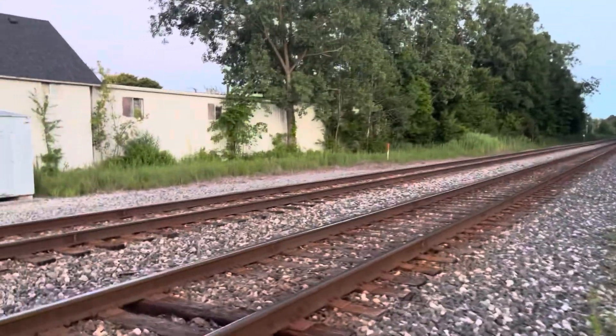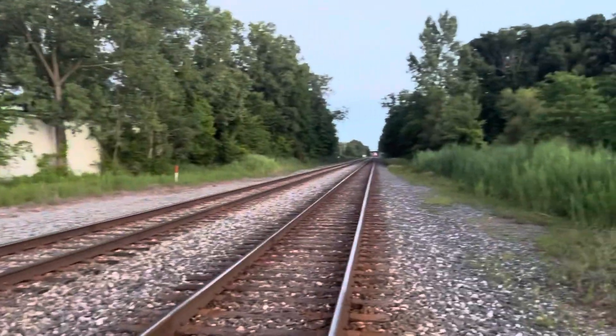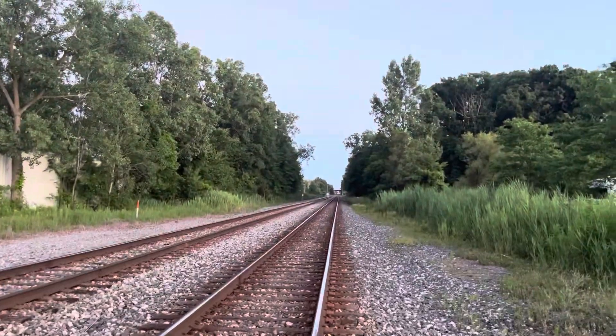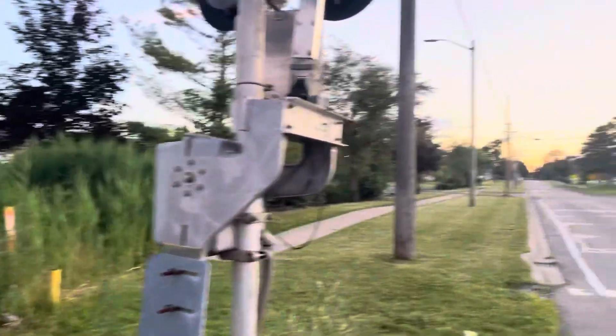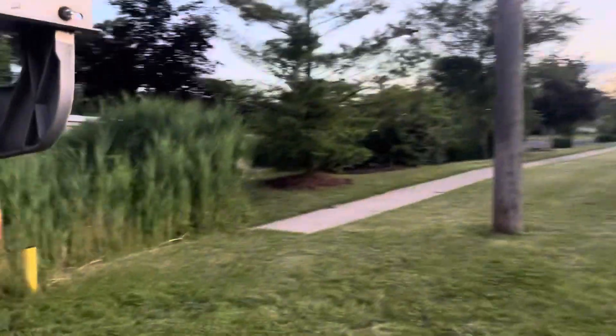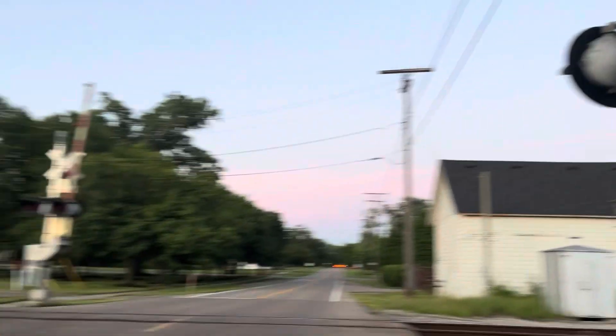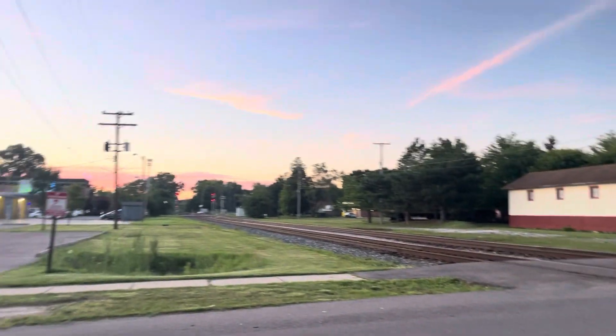I think that's going to do it here — oh hey, look at that, we got a headlight down there! We'll see if that's heading for us or if that's just a TDSI job, but we'll find out. That's going to do it here from Bibbins Street in Romulus, Michigan, and I'll see you guys in the next one.